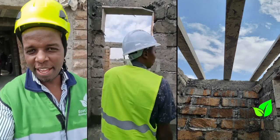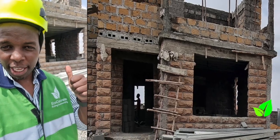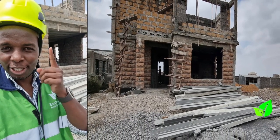In construction, speed is of the essence. At Eco Concrete, we believe in that and much more. The building you see right over here took about three weeks, and that's from the time the client paid for it to what you're seeing now.